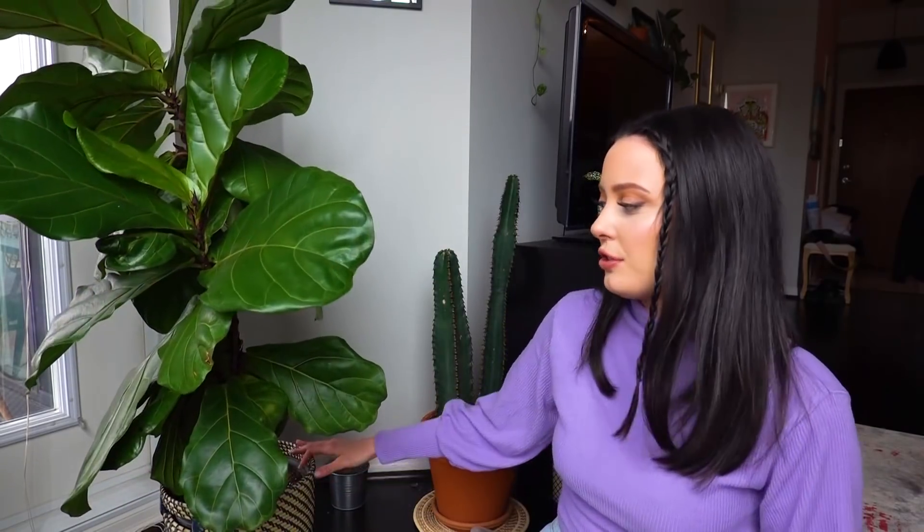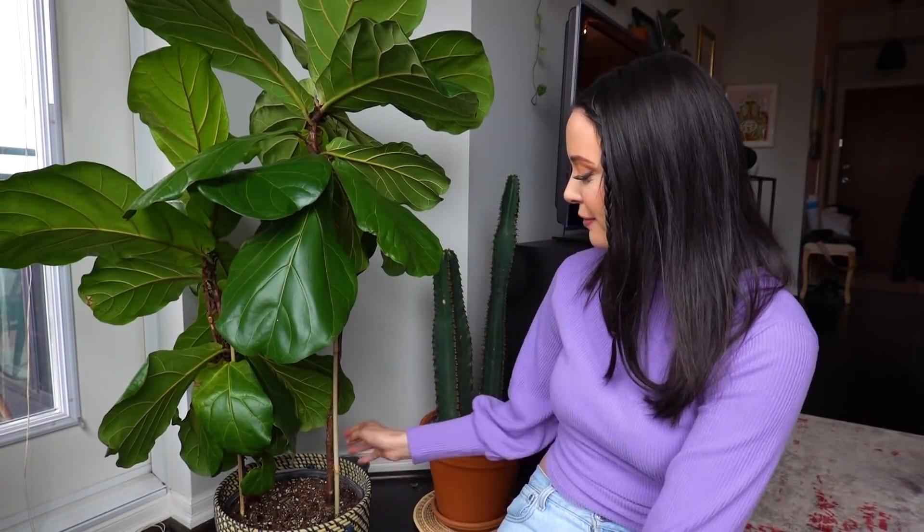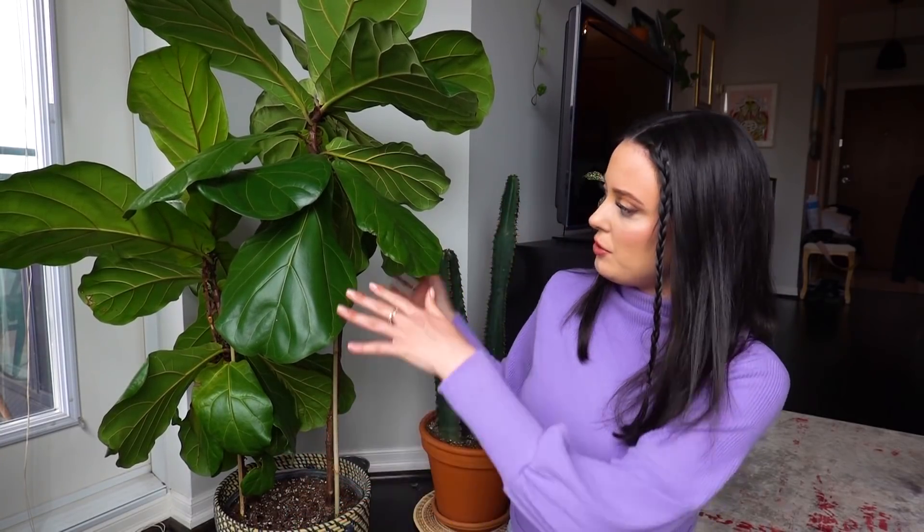So I'm sitting beside this fig bush — not to be confused with a fig tree, this is a bush. These two were the first plants I ever bought and I got them off Kijiji, which is like Facebook Marketplace. This was probably three or four years ago and I got this fig bush, which was probably this big at the time, and this giant cactus.